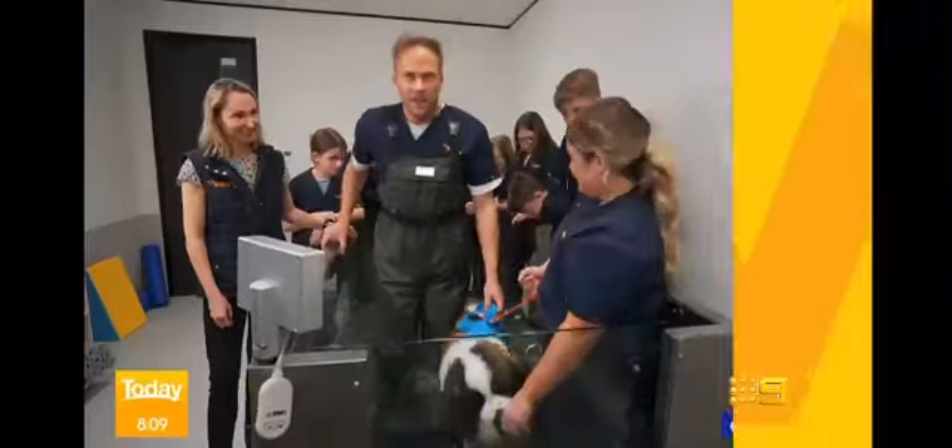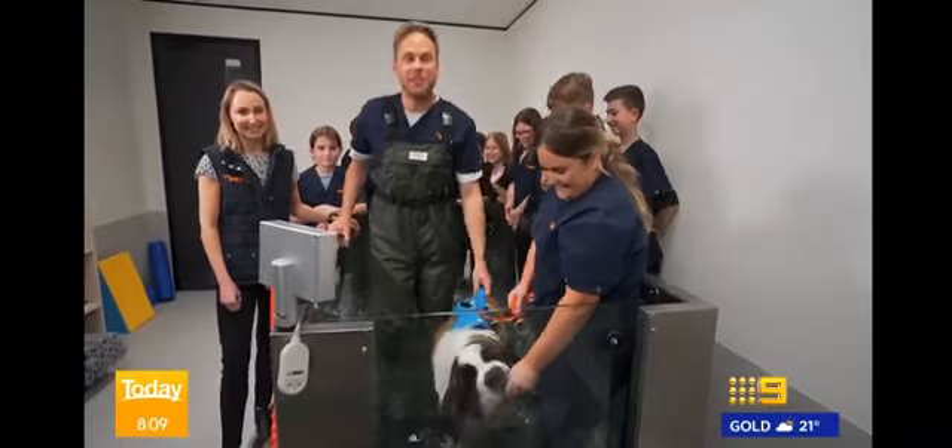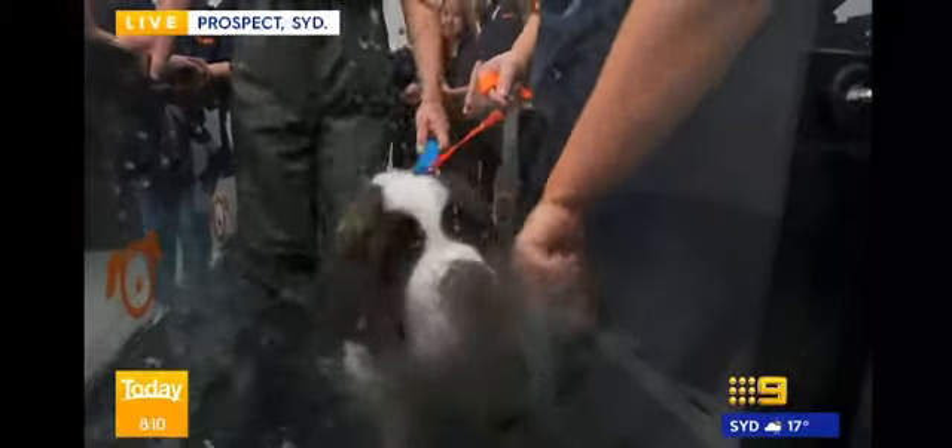Weather Time with Tim. Good morning, guys. I just jumped into the underwater treadmill with a seven-month-old St Bernard. He is going to double in size. This is Maverick, and he feels the need for speed.